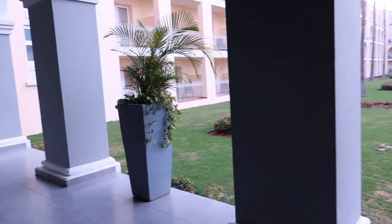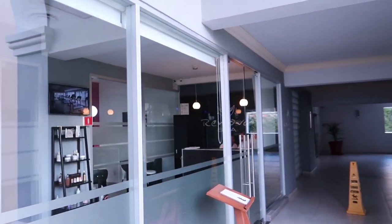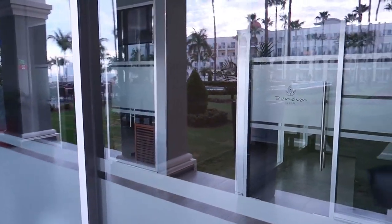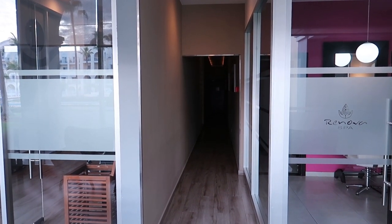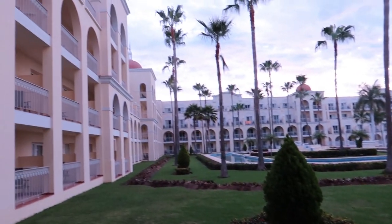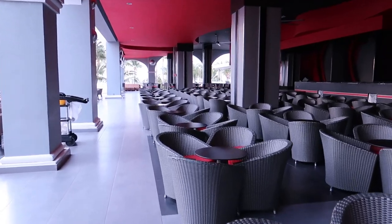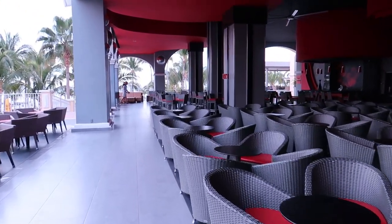Just around from the theatre you'll find Renova Spa and the fitness centre. The spa is open from 8am to 8pm, and the staff at the front desk can help you book treatments. The gym is just down the hallway and is open from 7am to 8pm. On the left side of the hotel is the other pool we saw from Lounge 24 — Lounge 24 would be just above this area. That covers everything on this level: the theatre, à la carte restaurants, main buffet, fitness centre, gym, and spa.